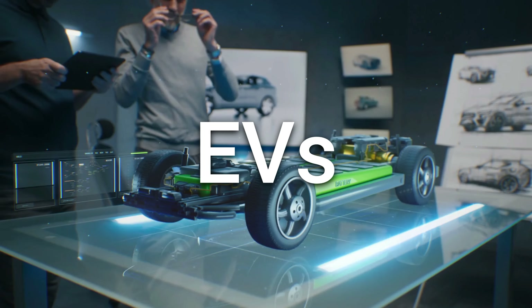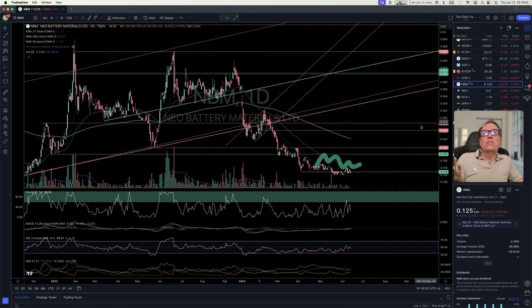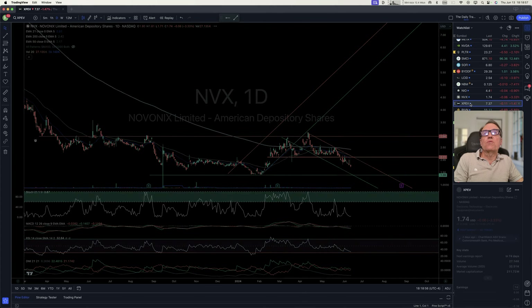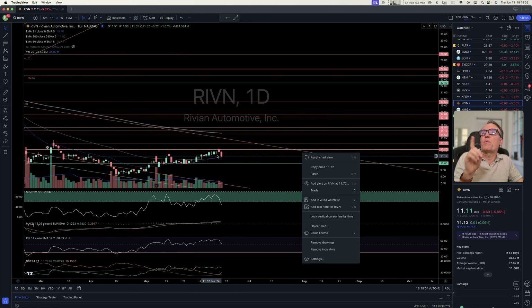Let's look at EV stocks. BYD is temporarily going sideways but we are in two bullish channels, so at some point it should start to bounce. Lucid — no good. NIO — no good. Battery material — no good. Novonix — no good. XPeng — no good.